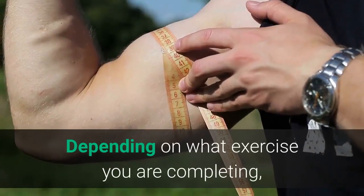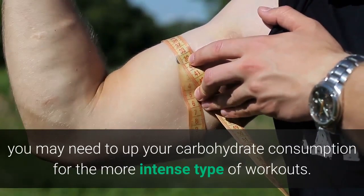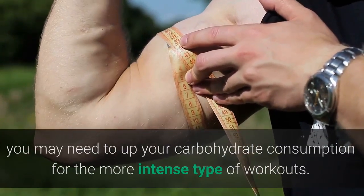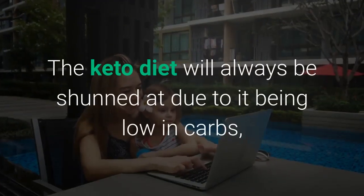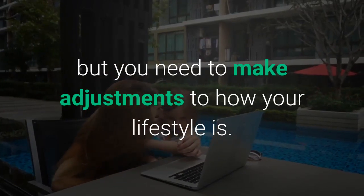Depending on what exercise you are completing, you may need to increase your carbohydrate consumption for the more intense types of workouts. The keto diet will always be criticized for being low in carbs, but you need to make adjustments to fit your lifestyle.